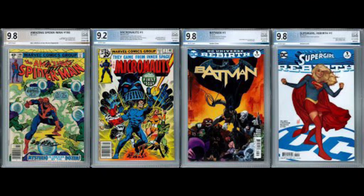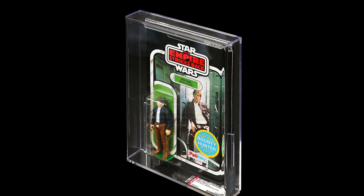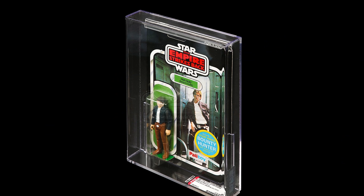Grading has also spread into comic books — condition, color, pages, corners, edges — and into video games, mostly for older and rare titles from the early days. Action figures are another market, especially original Star Wars, G.I. Joe, and Barbie. Grading there authenticates them and scores the packaging quality. You've probably seen this on shows like Pawn Stars or American Pickers — it's all about quality, scarcity, and rarity that make these things valuable as investments.